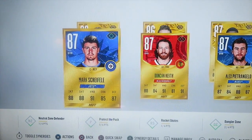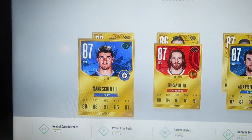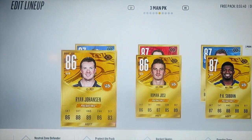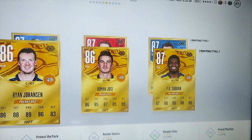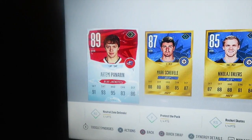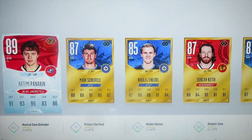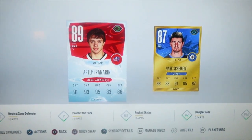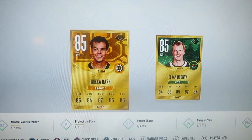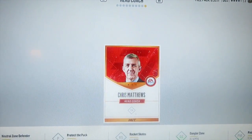Three-man PK first line: Scheifele, Duncan Keith, and Pietrangelo. Second line: Johansen, Roman Josi, and PK Subban — all Predators there. Shootout lineup: Panarin, Scheifele, Ehlers, Duncan Keith, and Pietrangelo. Extra attacker first is Panarin, second is Scheifele. Goalies are Tuukka Rask and Devan Dubnyk, and our head coach is Chris Matthews. I will try to get a better goalie. The way I earn coins is by playing versus CPU single-player seasons — you get a lot of coins out of that.